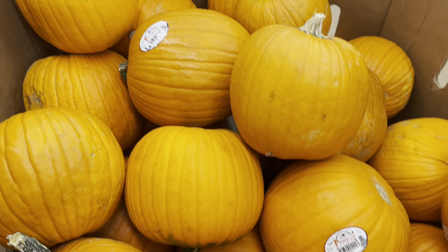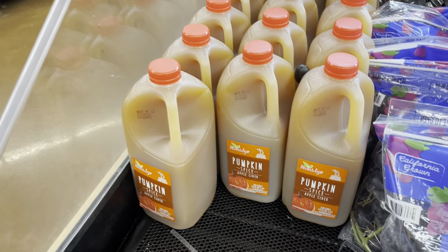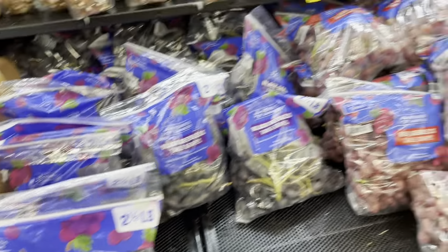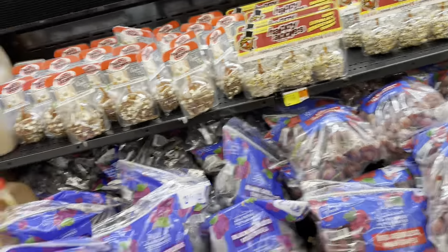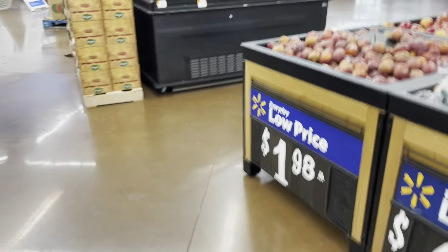How about some Halloween pumpkins! We have grapes — the red and black ones. And tomatoes, the big ones; we also have the small ones.